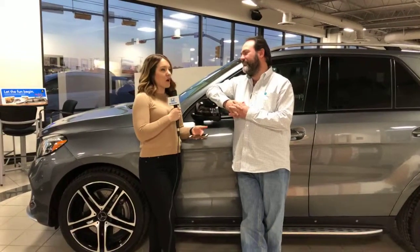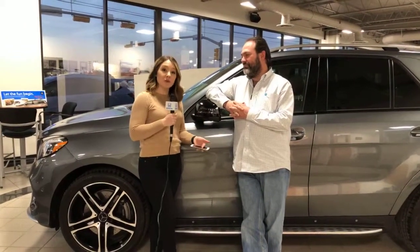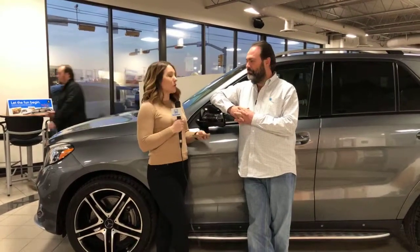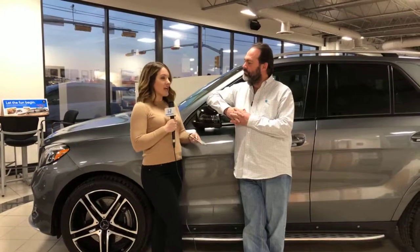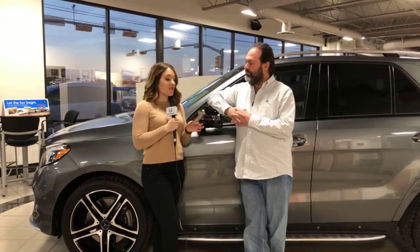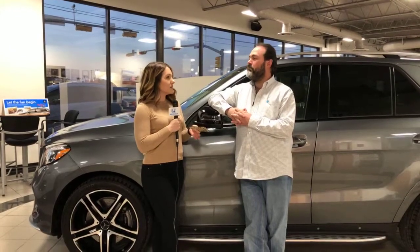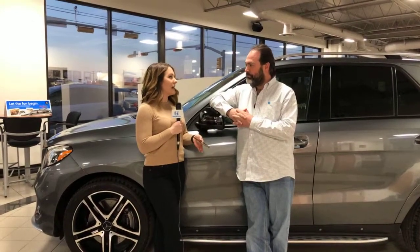One of the things we talk about a lot are things to do and not do when you're looking to get into your next car. We know that you are online searching, and one of the top search results on Google for buying a car is: what documents do you need? I've never thought about that — what do you need to bring with you when you're getting a car?